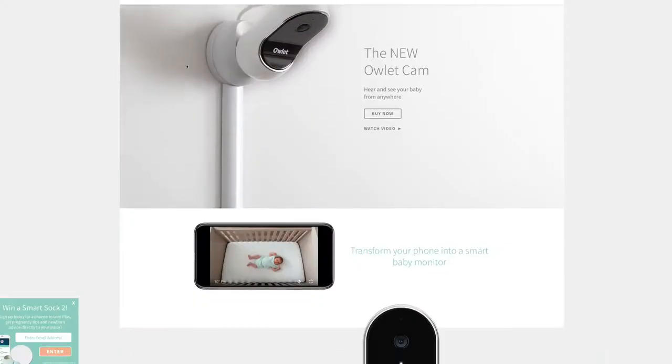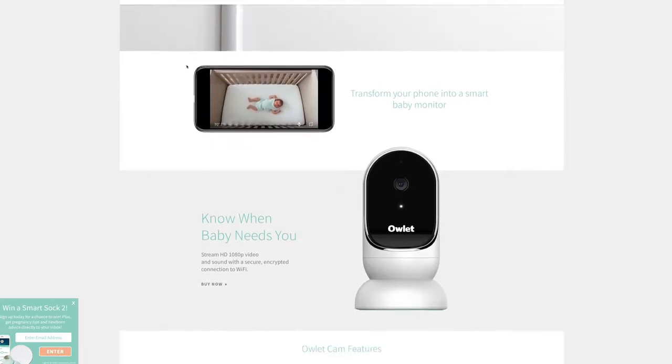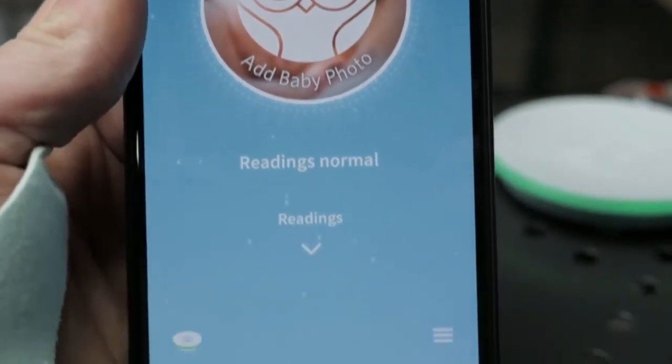Technically, the Owlet is not even a video monitor. However, they just released the Owlet Cam, which will pair with the sock and make it a much more complete monitoring device. There's a physical base station that goes by your bed and an app that goes on your phone. Green means normal — you're good to go. Yellow means the sock probably isn't positioned correctly on your child's ankle, and red means the sock is either not connected or some of those vitals are outside of normal ranges.